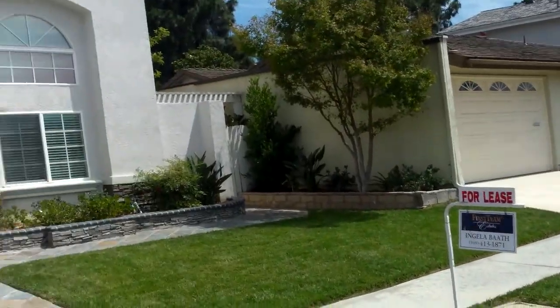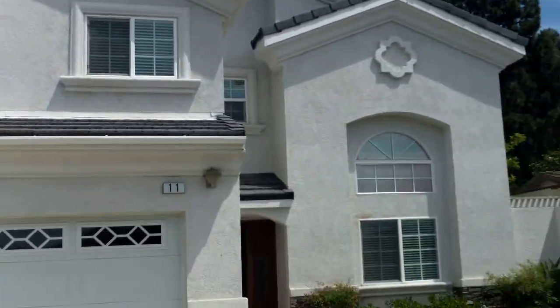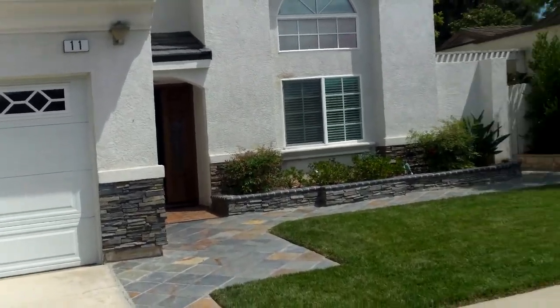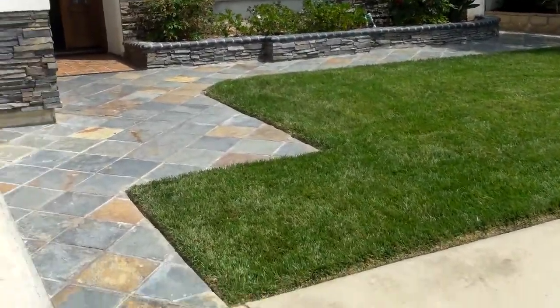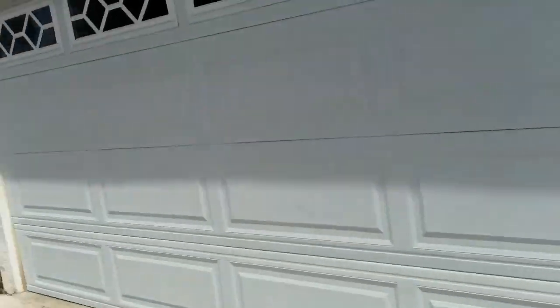Hi, we're in Turtle Rock. This is 11 Bethany. It's for rent at $4,900 a month. Five bed, four bath. The lot size is about 5,887 square feet. Two-car garage.